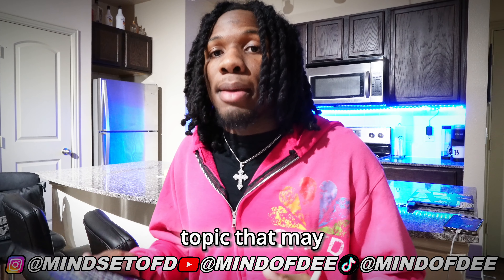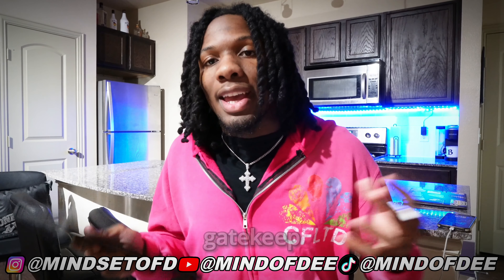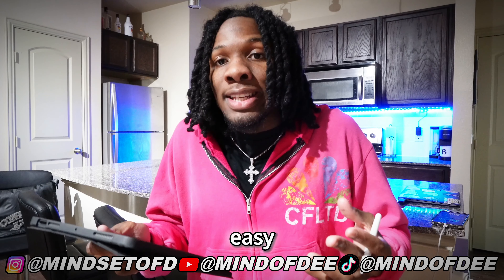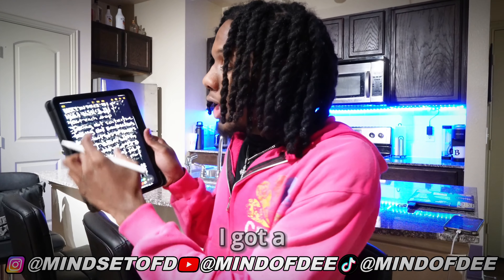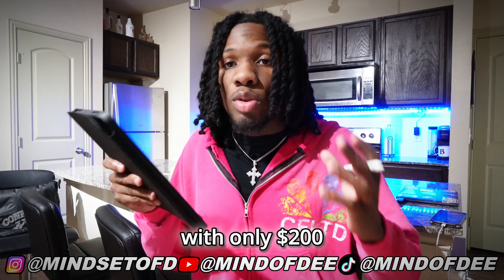Today I'm going to be discussing a topic that may be very sensitive for clothing brand owners because I know a lot of clothing brand owners be trying to gatekeep and they don't really want to give y'all the sauce and really give y'all the information on how easy it may be to start a clothing brand. I got a notepad for the sauce I'm about to give you to teach y'all how to start your clothing brand with only $200.